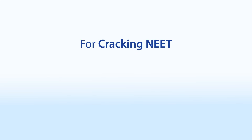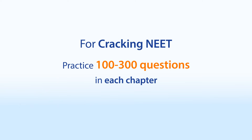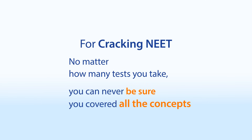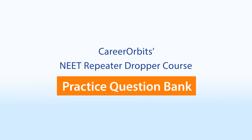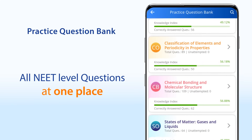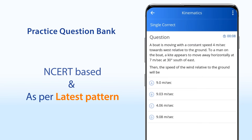For cracking NEET, not only your basics and concepts should be in place, but you should also be able to apply those concepts on the questions correctly and quickly. You need to practice a minimum of 100 to 300 NEET-level questions in each chapter thoroughly before you take any test to assess your preparation. In Career Orbit's Dropper course, you get a question bank for each chapter for developing your problem-solving abilities, covering all the important concepts at one place. These questions are primarily NCERT-based and as per the latest pattern.